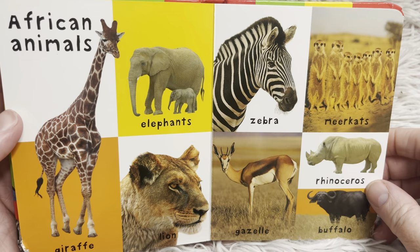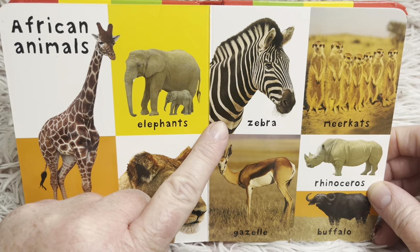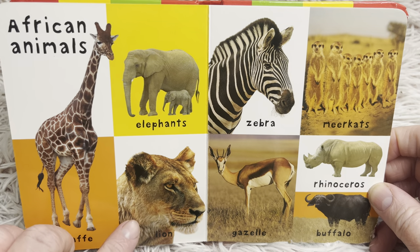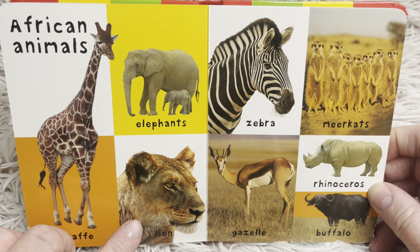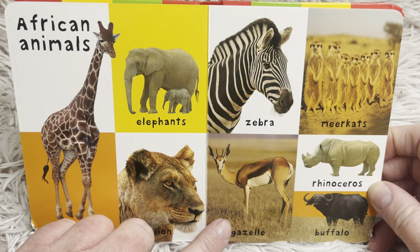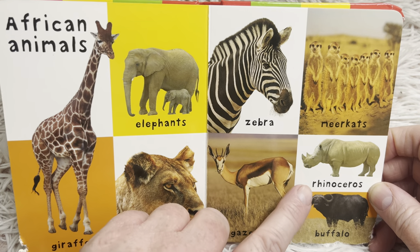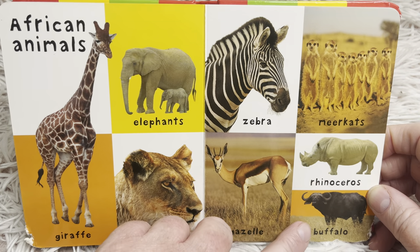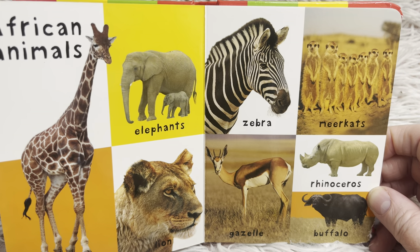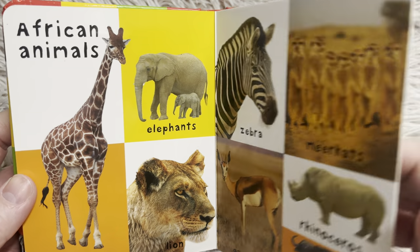Let's look at African animals. We have a giraffe. Elephants. Zebra. Meerkats. Lion — now this is a lioness, she's a female lion because she doesn't have the big mane of hair. A gazelle — gazelles are very graceful and run very beautifully, they run fast. Rhinoceros. And buffalo — this buffalo is quite different from the American buffalo, which is also called a bison. Those are animals that you would find in Africa.